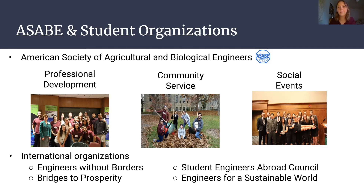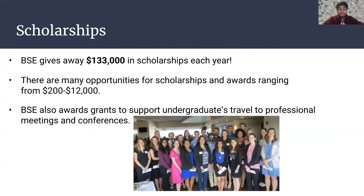Scholarships: college is expensive, but BSE gives away $133,000 in scholarships each year. There are tons of opportunities to get these scholarships, ranging from $200 to $1,200 or even $12,000. BSE also awards grants to support undergraduates traveling to professional meetings and conferences, which is always nice. So if you like free money, this could be a pretty good option.